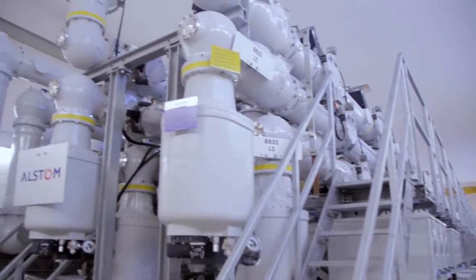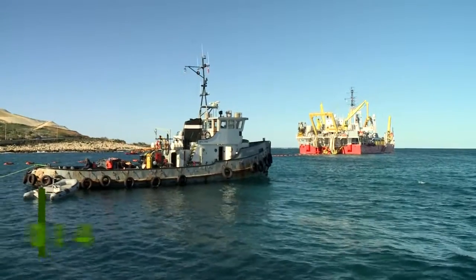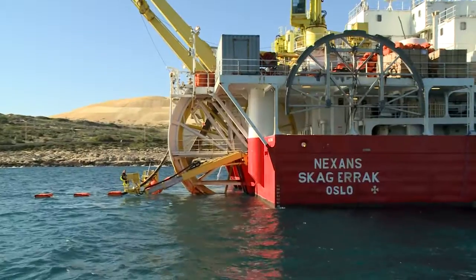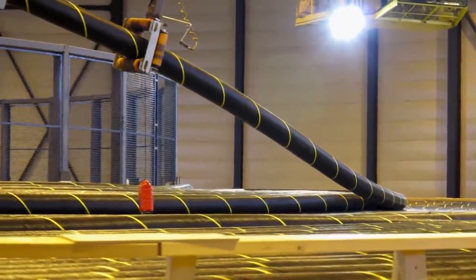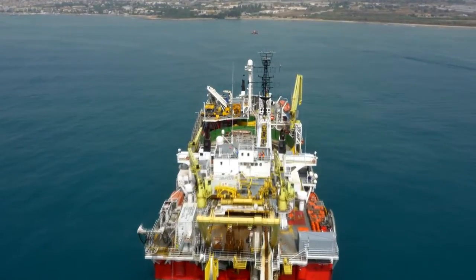The most crucial parts of the work connecting Malta to the European grid are carried out during 2014. Nexans uses its specialized cable-laying vessel, the Nexans Skagerak, to bring the submarine cable from its manufacturing facility in Halden, Norway, to the Mediterranean Sea, in two batches.